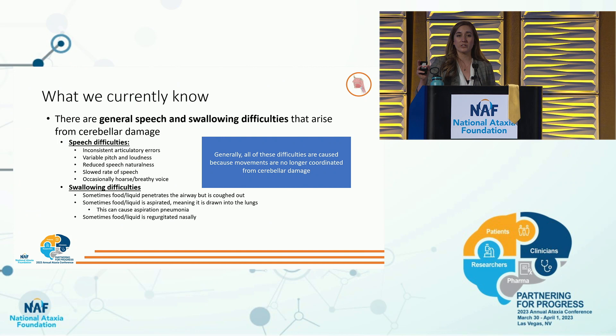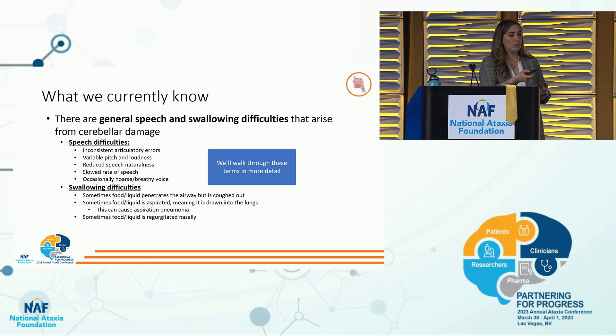For speech, we notice inconsistent articulatory errors, variable pitch and loudness, a reduced speech naturalness, a slow rate of speech, and occasionally hoarse or breathy voice. For swallowing, sometimes food or liquid penetrates the airway but is then coughed out. Sometimes food or liquid is aspirated — meaning it's drawn into the lungs — which can cause aspiration pneumonia. And sometimes food or liquid is regurgitated nasally. Generally, all these difficulties are caused because movements are no longer coordinated due to cerebellar damage.